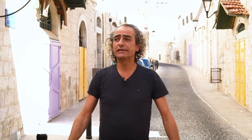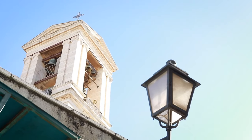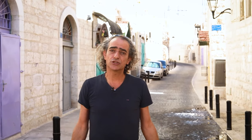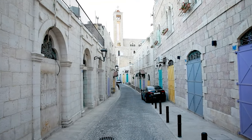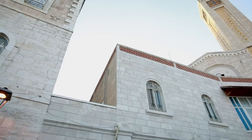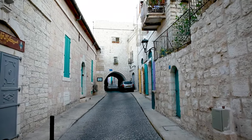We are now walking in Star Street, which is known as the historical street leading to the Church of the Nativity. It's known as Star Street because it's believed that this is where the three Magi followed the star to pay homage to the baby Jesus born in the Grotto of the Nativity. We are walking on the historical main entrance of the Old City of Bethlehem.